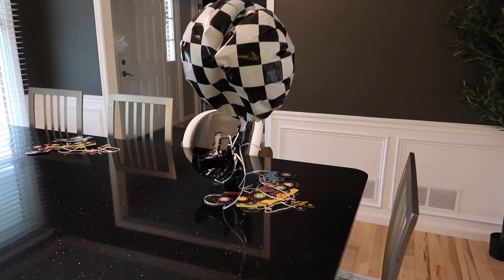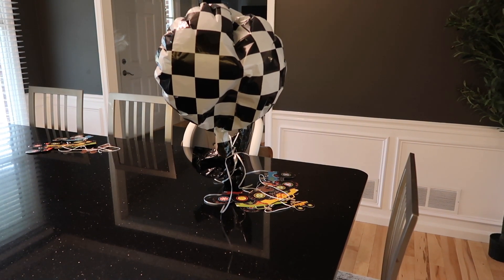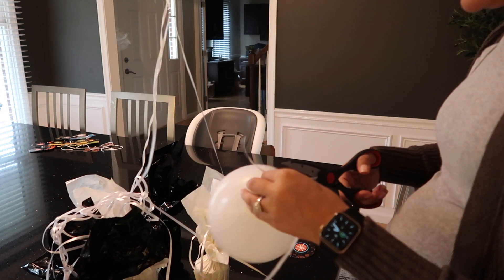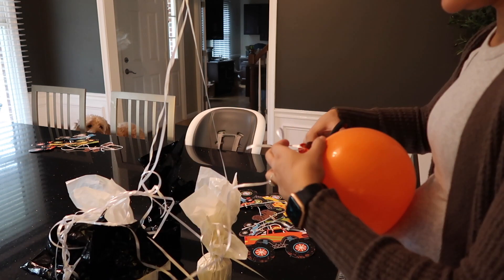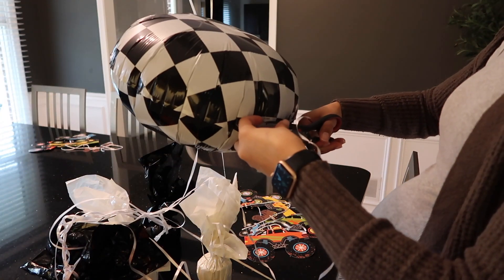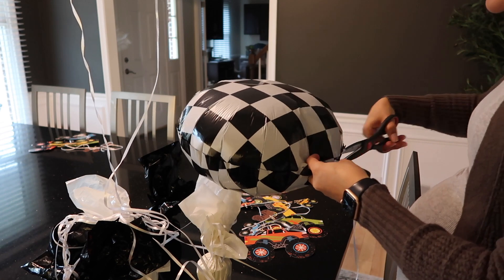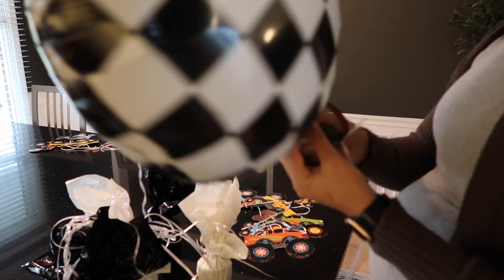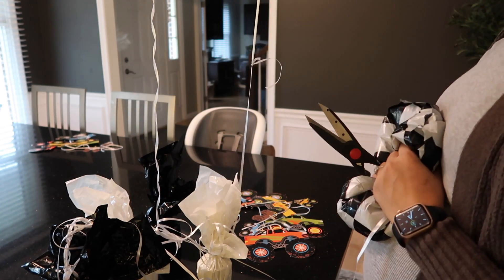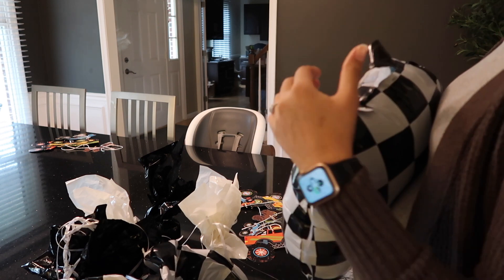This balloon was trying to hold on as long as it could — it reminded me of how I felt at the end of this week just trying to finish everything up. If you use an at-home helium tank, latex balloons don't last as long as foil ones. I'd recommend blowing them up one to two hours before your event. By the next morning, a lot of them were already halfway deflated, but the foil ones were still holding on really well. Since Declan's party was last Saturday and I filmed this on Wednesday, you can see the foil ones are still going strong.